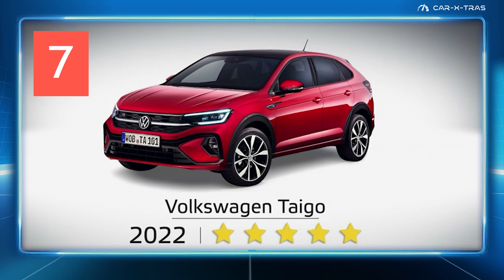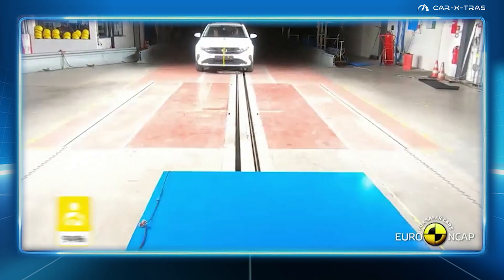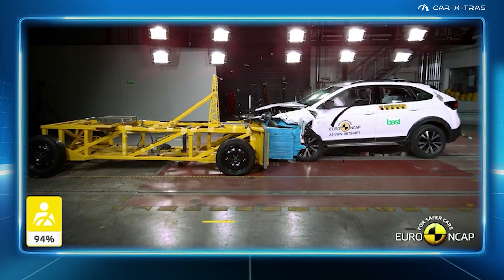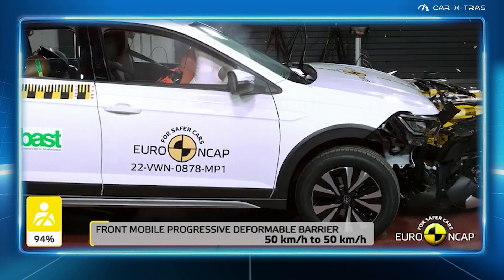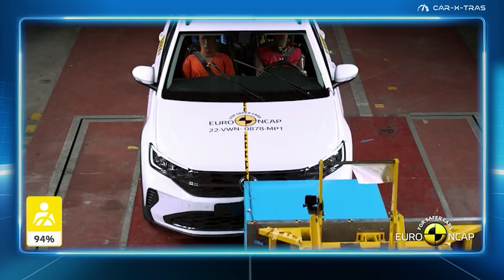At number 7 is the Polo-based VW Taigo. Unsurprisingly, it scored almost identically to the Polo, with 94% for adult occupant protection. However, additional tests were performed for the Taigo, including a separate front deformable barrier test. An inspired result for an otherwise comfortable but uninspiring car.